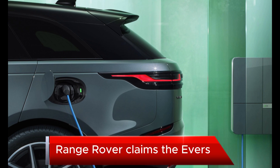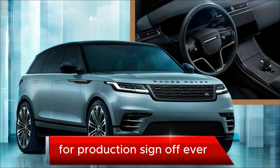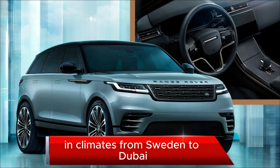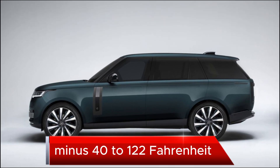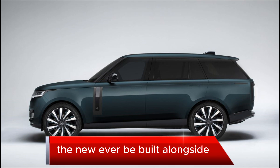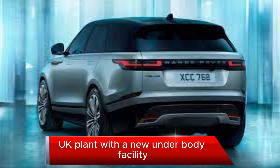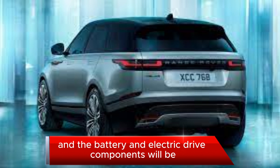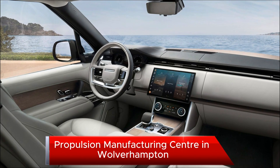Range Rover claims the EV is now undergoing its most rigorous testing regimen for production sign-off ever, in climates from Sweden to Dubai and temperatures ranging from minus 40 to 122 Fahrenheit. The new EV will be built alongside the plug-in hybrid Range Rover models in the Solihull, UK plant, and the battery and electric drive components will be assembled at JLR's new electric propulsion manufacturing centre in Wolverhampton, UK.